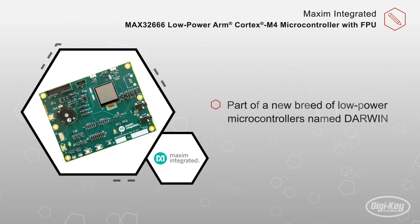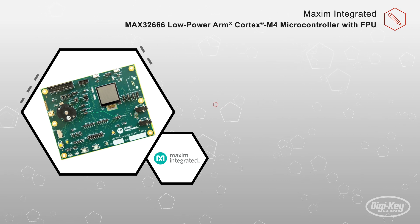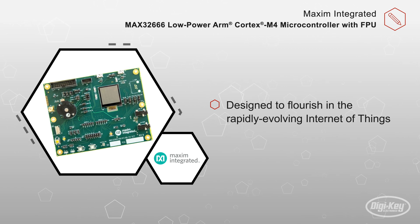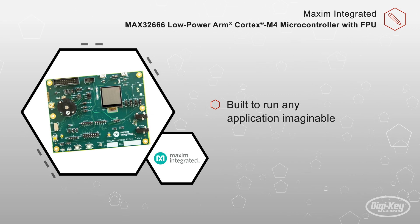It's part of a new breed of low-power microcontrollers named Darwin, designed to flourish in the rapidly evolving Internet of Things. They are smart and have the largest memories in their class. They are durable enough to withstand advanced cyberattacks, and thanks to their wearable-grade power technology, they can run forever.